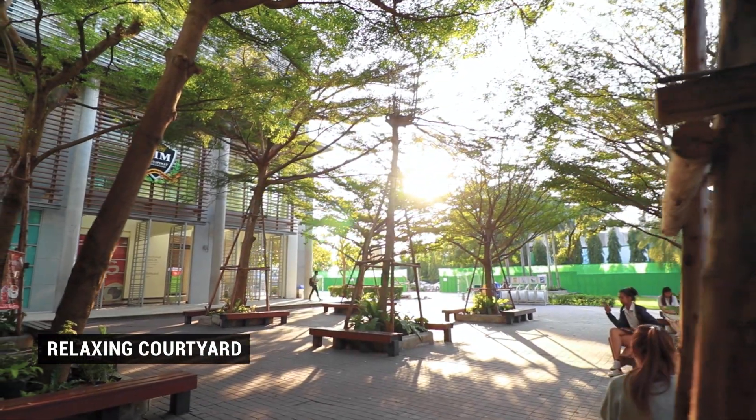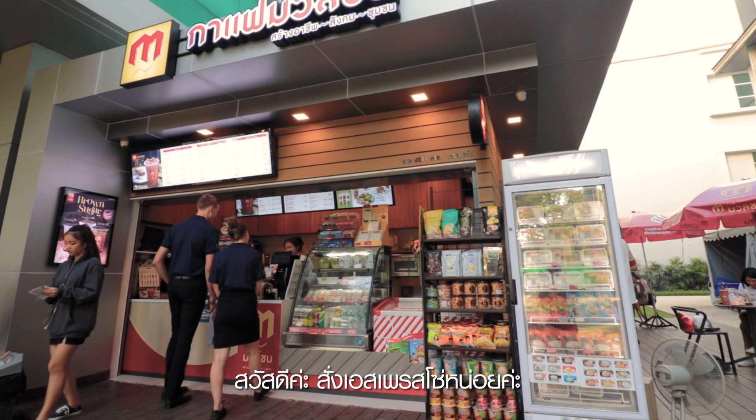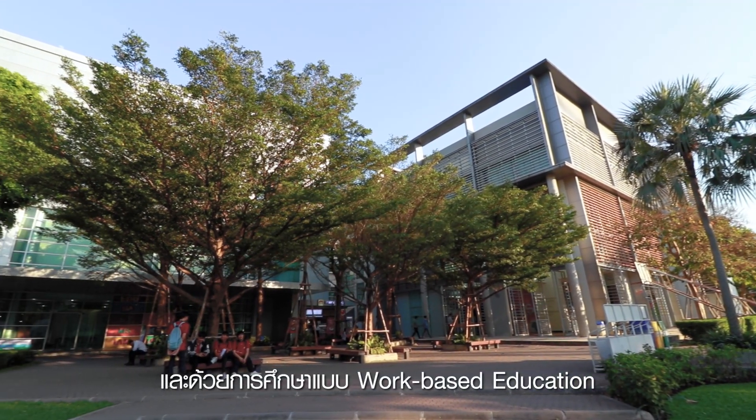That was quite a tour. In case you need a break, the rooftop area is the place for it — it has a coffee shop in case you need to pump up some caffeine. It really is the perfect place to chill out and catch a break. PIM is the perfect place for students who want to get their hands dirty by doing the real job. Especially with the work-based education, it will guarantee you the right experience for when you graduate, and you'll definitely be work-ready when you graduate here.